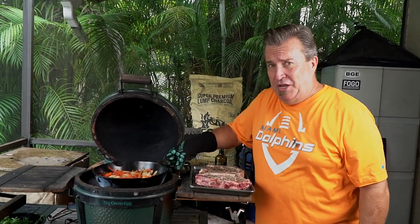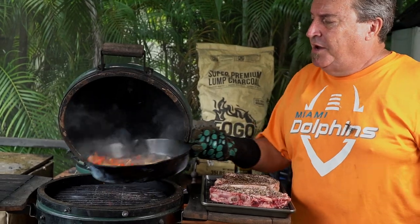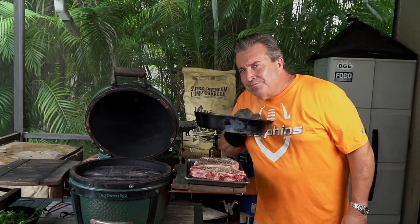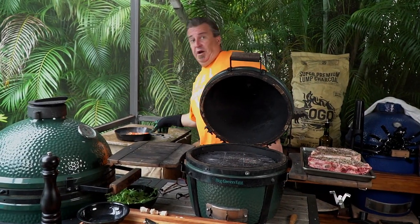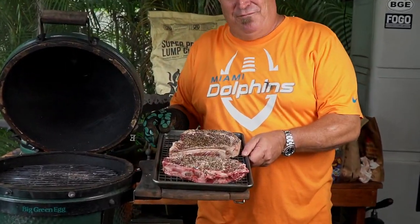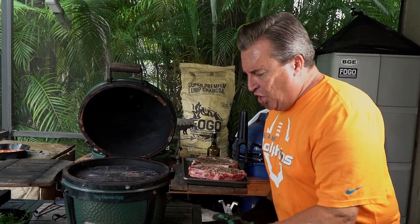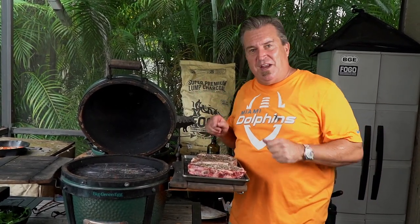Ladies and gentlemen, our peppers, onions, and mushrooms are done. Look at that — they look good and they smell even better. Setting these to the side for our tailgate party. Now it's time for the steaks — we've got a beautiful fire going. No flag on the play, no penalties. We're going right into steak cooking.